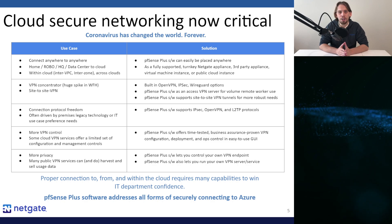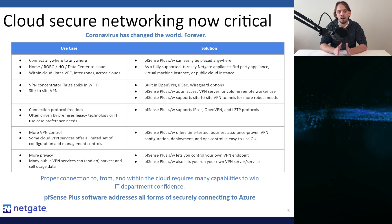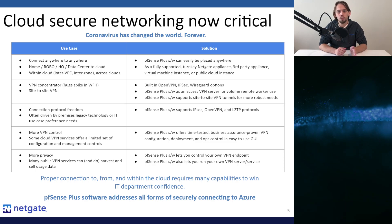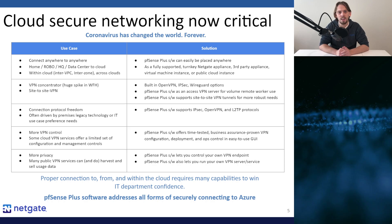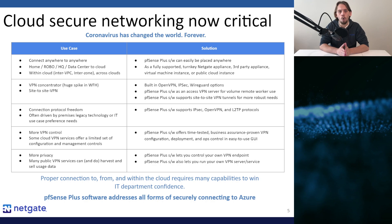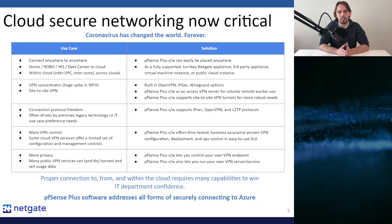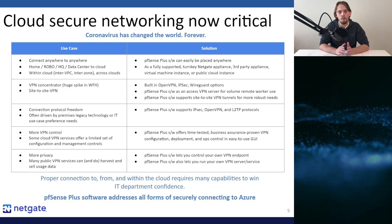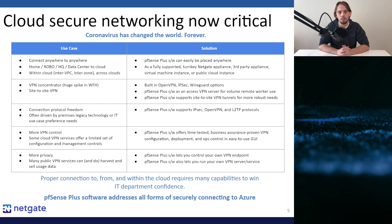Each one of these use cases comes down to secure networking both to, from, and within the cloud — a central strength of PFSense Plus software. And of course, these needs are only going to increase over time. The global pandemic will hopefully eventually come to an end, but the notion of a full return to the corporate office has likely been altered forever.